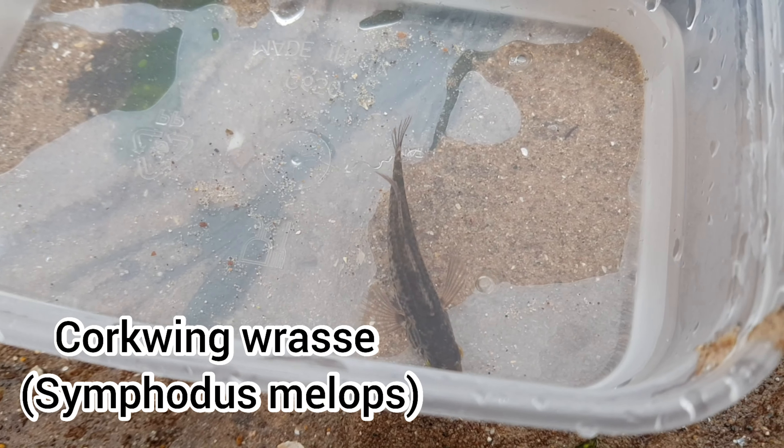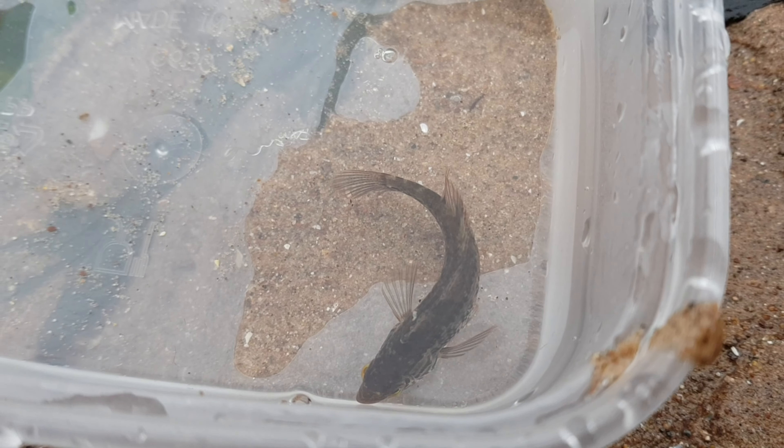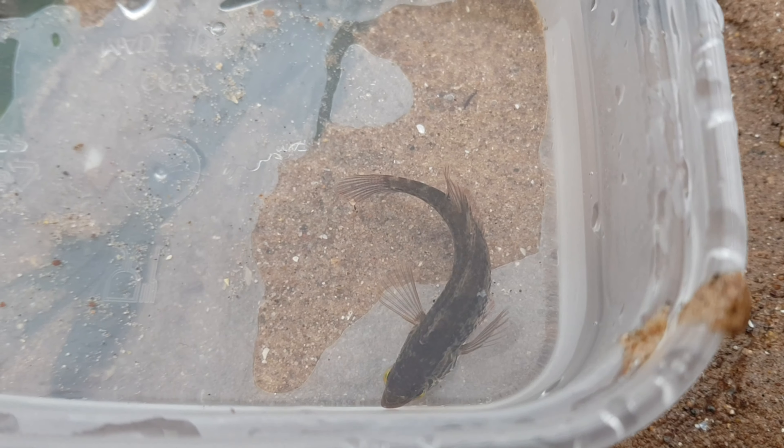Here's another one of my favourite characters — one of the many different fish species I found on this day — a juvenile corkwing wrasse. Not the most common fish to find while rock pooling, so it's always great to find one.